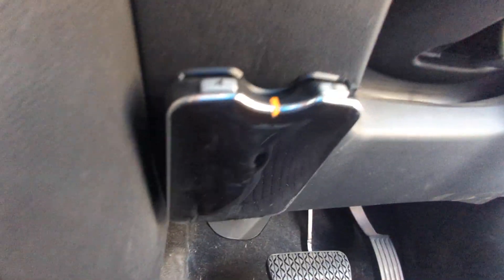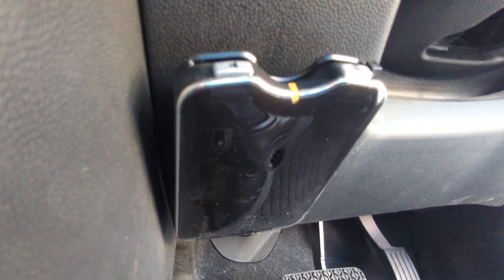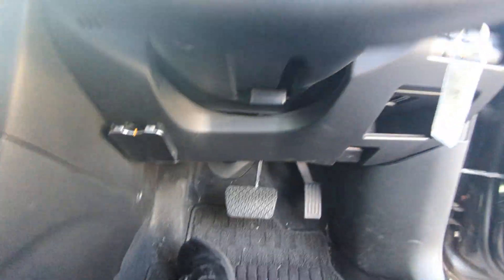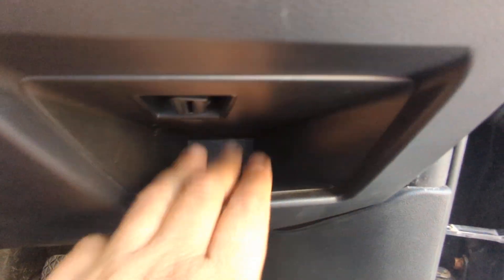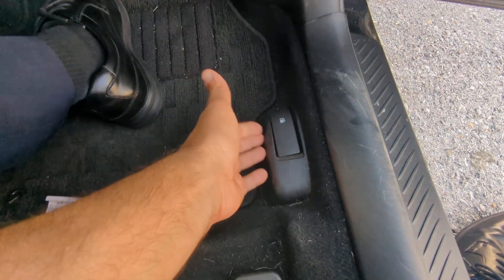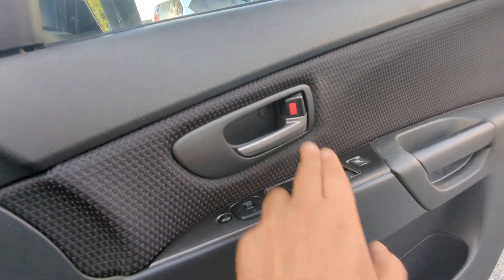This guy over here is your ETC reader — that's an electronic toll collector. It works like EZ Pass in the States if you're able to get the card for the expressway here. Off to the right, this controls the illumination of the dash. There's a little compartment here for coins, and then your hood release. Don't forget on the floor you have your gas cover release, and on the door you have your mirror, window, and door lock controls.